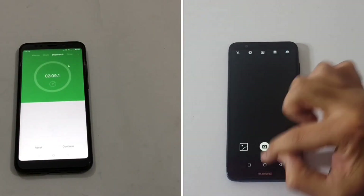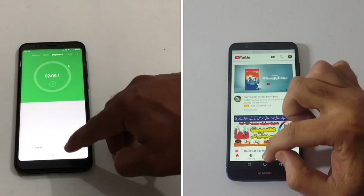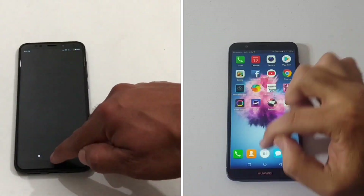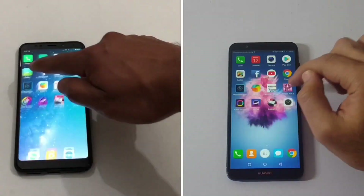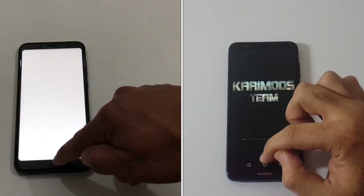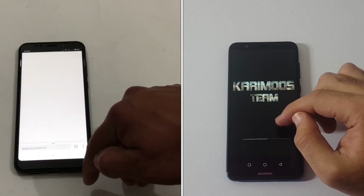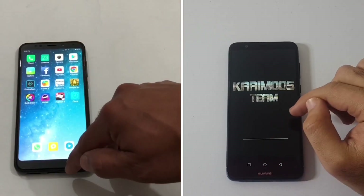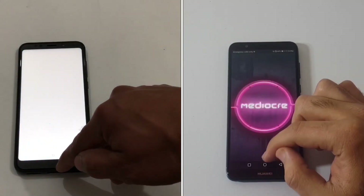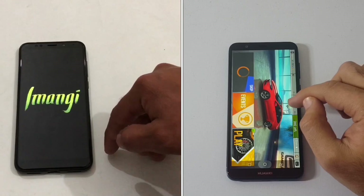We've now started the second round — RAM management — on the P Smart, and shortly after on the Redmi Note 5 as well. Both devices are going through the applications; however, the Redmi Note 5 is reloading YouTube rather than keeping it in the background, and similarly the P Smart is reloading Color Switch. The P Smart has kept several things open but is reopening the games, and we're approaching the final game, Asphalt.